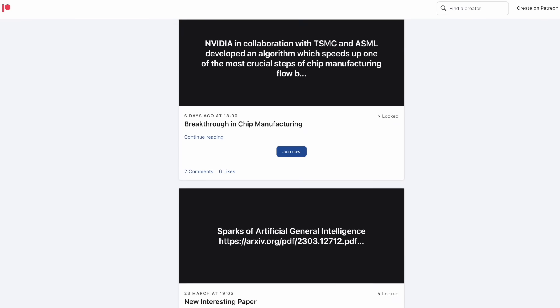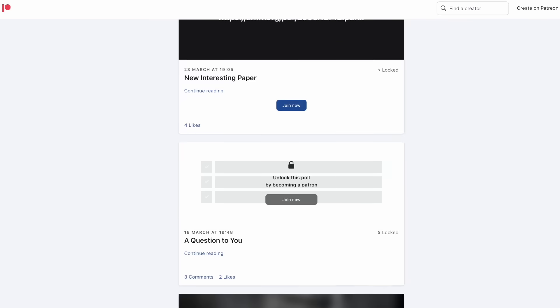If you want to support my channel, the link to my Patreon is below. On Patreon, I write about chips, deep tech, and AI from a chip engineer's point of view, and also share some behind the scenes. Thank you for watching. See you in the next video. Ciao!